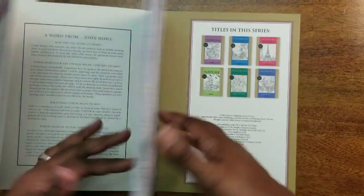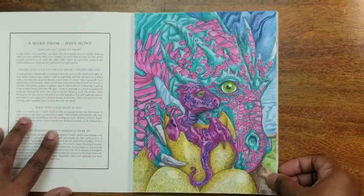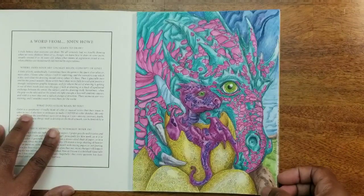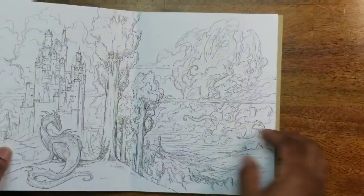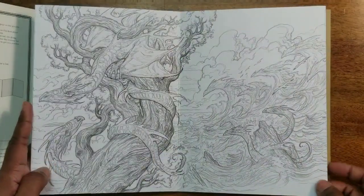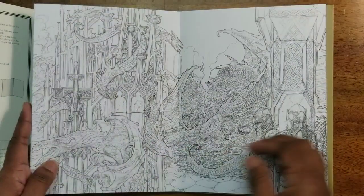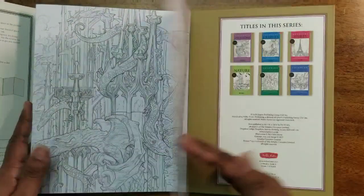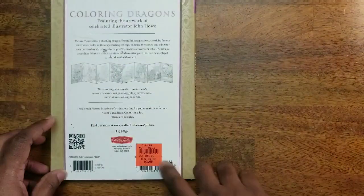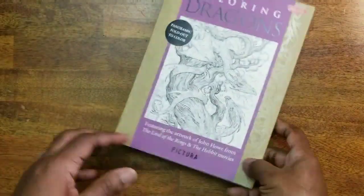Then we have Coloring Dragons, also a Pictura fold-out. I did this one and I think I'm going to use Inktense on it — this is awesome, I love this one. I'll be using a water-soluble medium on this. I got it for three dollars at Ollie's; I found a bunch of these there.